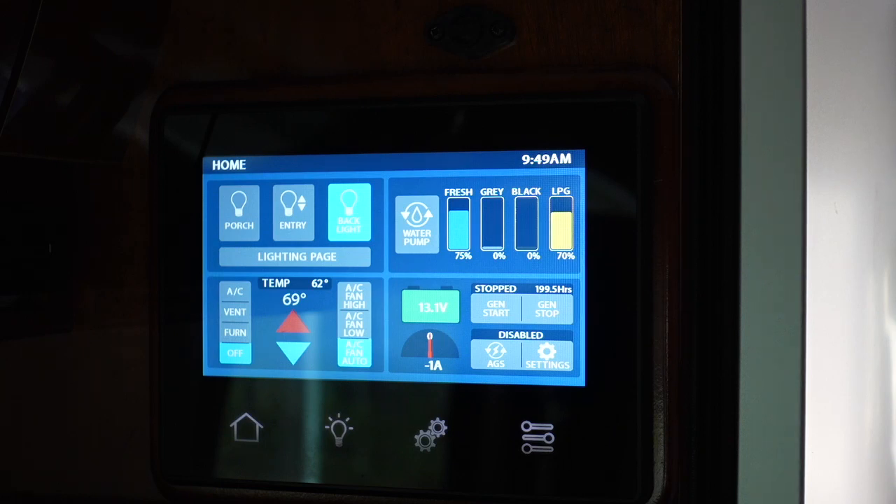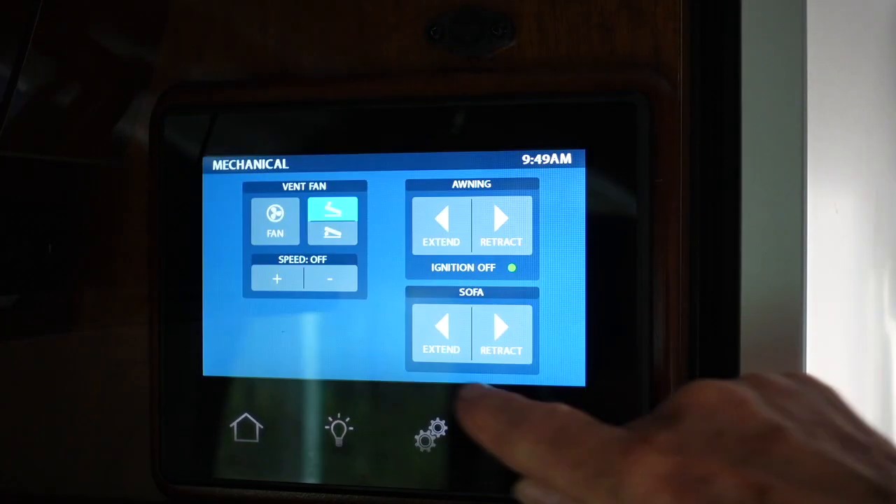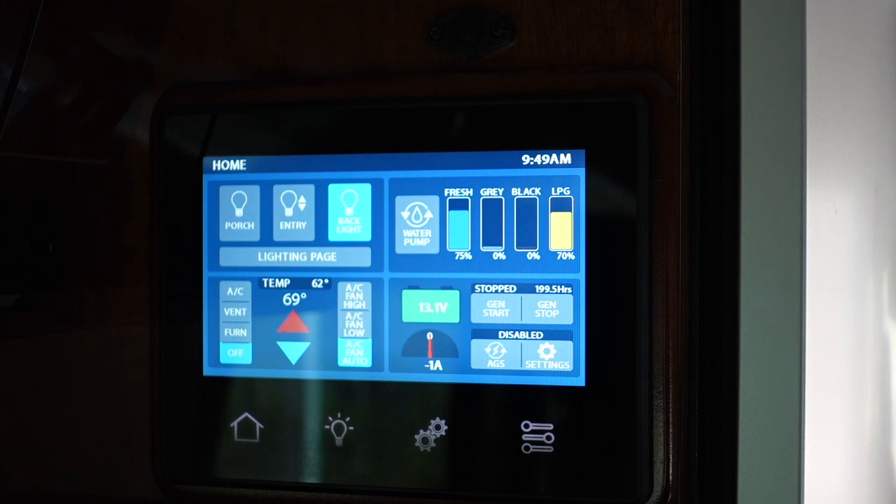One nice feature about this van is this control panel — and you can find two of them. One is when you enter the sliding door, and the other is back in the living and sleeping area of the van. You can do everything here almost: putting the bed down, the awning out, checking your tank levels, turning on the lights, the air conditioner, the heat, the fan. And if you had to do some diagnostics, you can do various things with those as well. It also has your thermostat and your current temperature — it is 62 degrees inside the van right now.